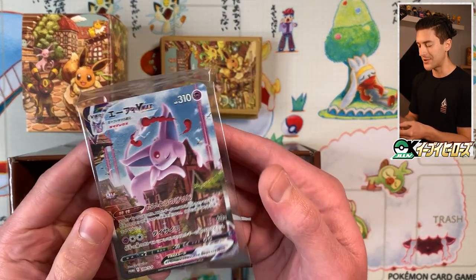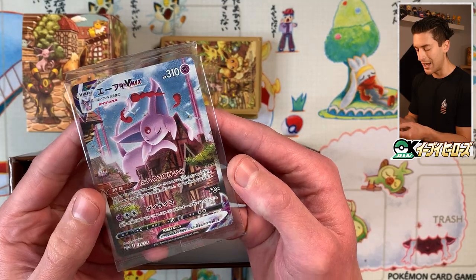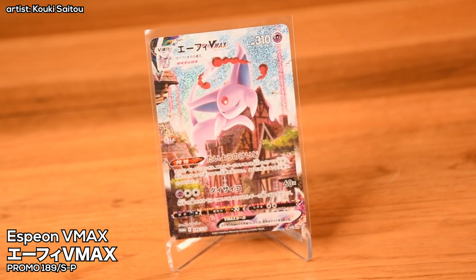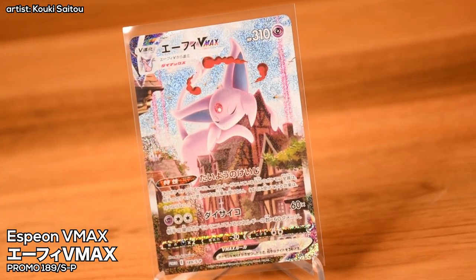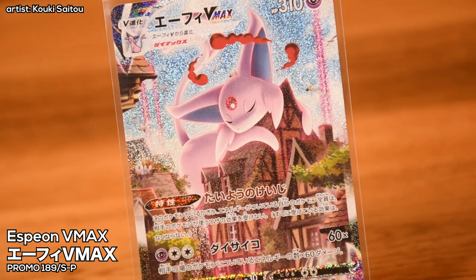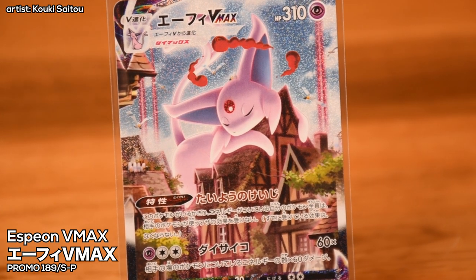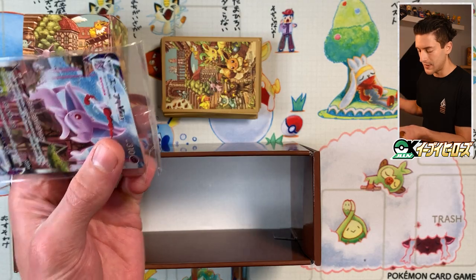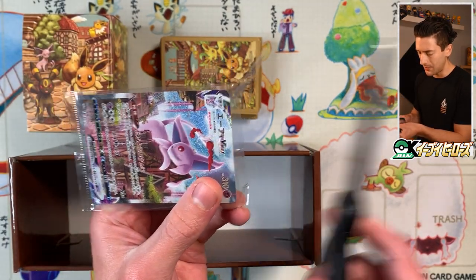But this is what has made everybody go absolutely bonkers — it is the Espeon VMAX special art, illustrated by none other than Koiki Saito, one of my favorite artists. You may be familiar with their work: they drew the Arceus, Dialga, and Palkia card from Alter Genesis, and also the Mew from the Mythical and Legendary Dream Shine Collection — CP5, a promo from around 2016. I'm taking this out of its plastic — no way I'm keeping it in there. Definitely going in a binder; I'm not going to grade this.